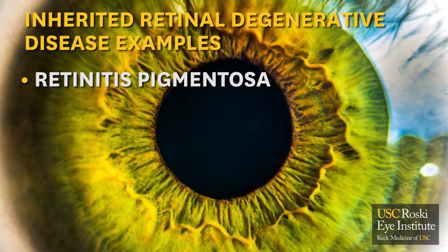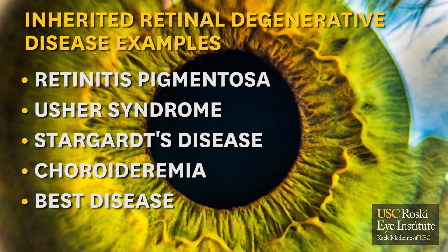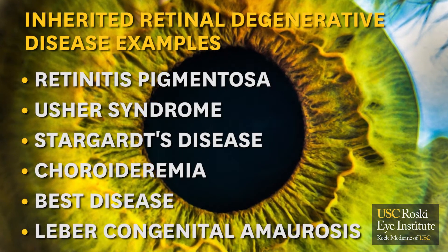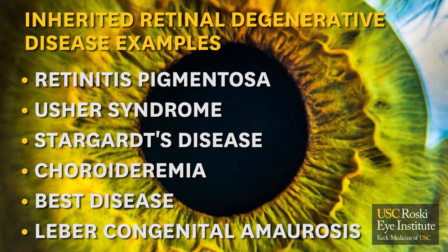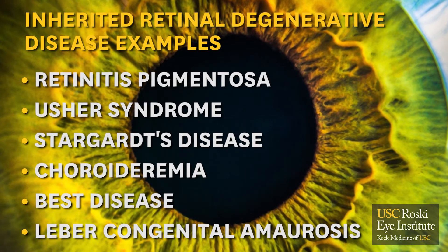Retinitis pigmentosa, Usher syndrome, Stargardt disease, choroideremia, Best disease, and Leber congenital amaurosis are some examples. Unfortunately, these conditions are progressive and cause significant loss of vision.